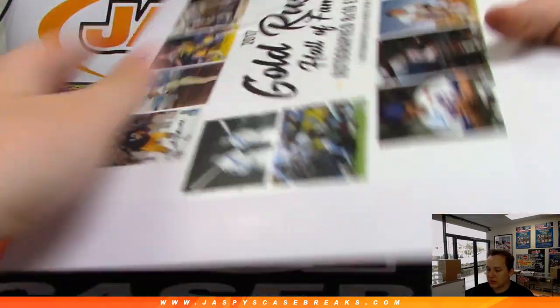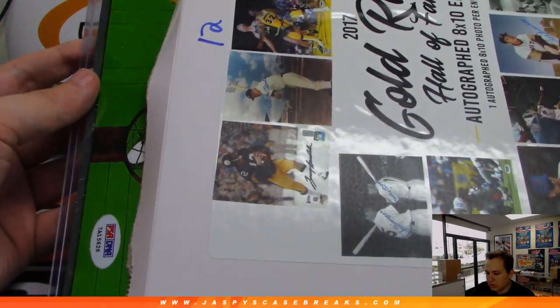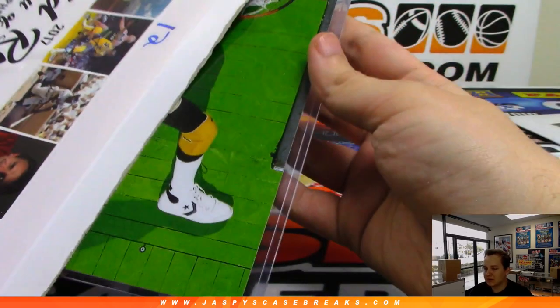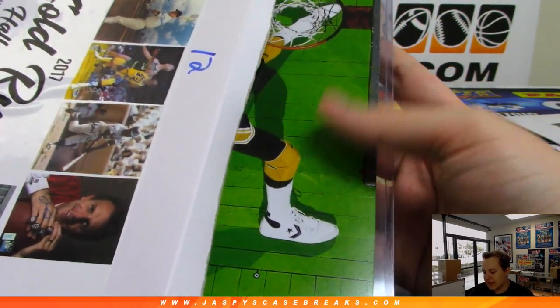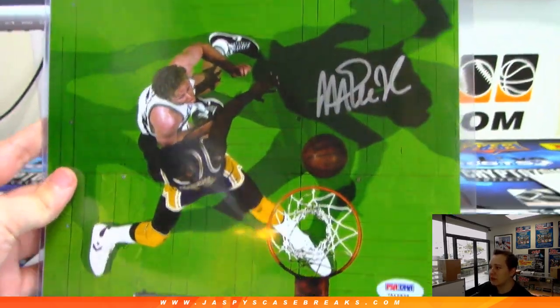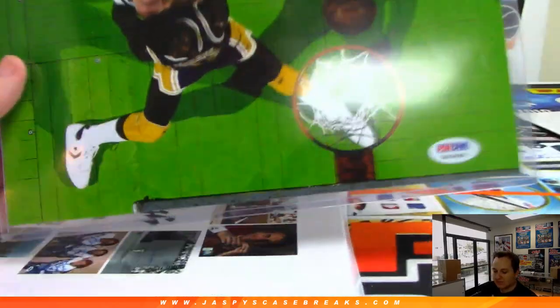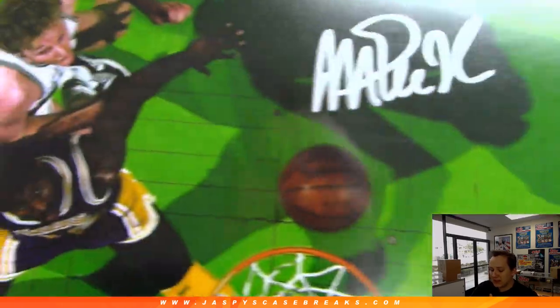All right, Bob Feller and Pack 12. Oh look at that — look at those Converse! Wow. It's a PSA DNA. That is Magic. Magic Johnson. Very nice one. Awesome photo too. Nice silver ink. Magic Johnson. That's William P. PSA DNA. There's Magic's auto. Awesome.